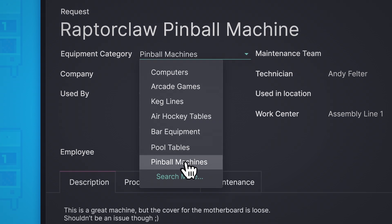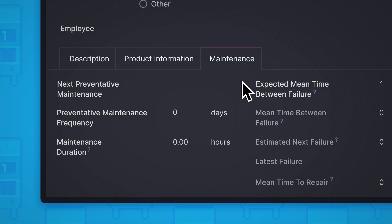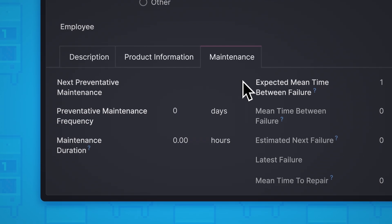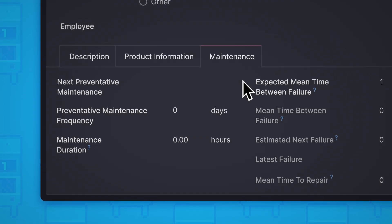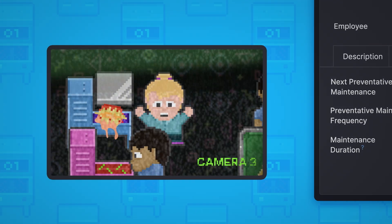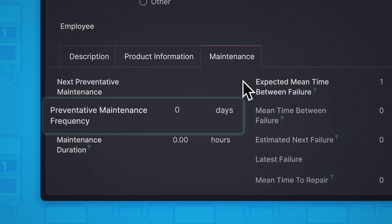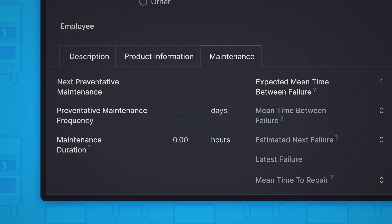We'll change the category, and while we're at it, we'll change the maintenance settings for this machine. We don't want to have to call a repairman every time one of our patrons decides this machine would work better with an order of nachos all over it. So let's go ahead and schedule preventative maintenance on this machine at a frequency of, let's say, 14 days. Two weeks ought to do it.